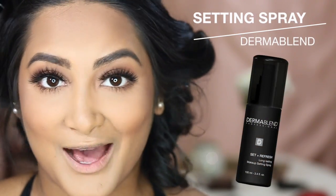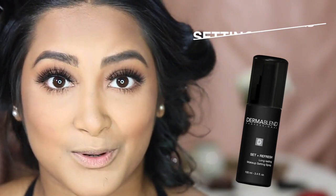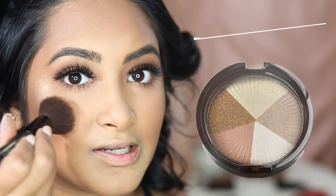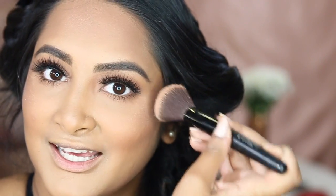Then I'm going to set my face with the Dermablend Setting Spray — it's the same brand as the setting powder. They actually come in a bundle and you save a lot of money buying them together, so I recommend doing that. You can find this at Macy's. Then I'm going in with my Ofra Cosmetics Beverly Hills Highlighter, placing that on my cheekbones and blending it out with my fingers. It really helps to do the setting spray first because then the highlighter sticks more.